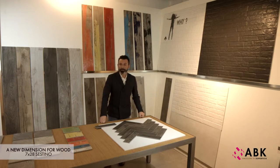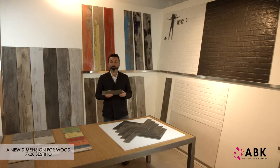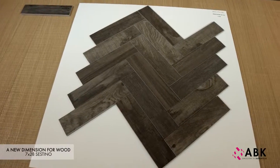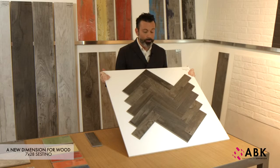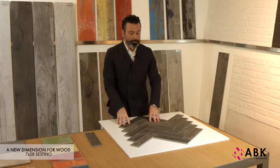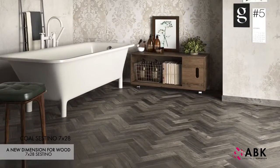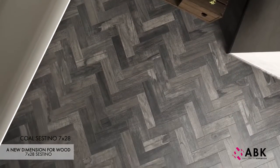To add character and an element of novelty to the Dolphin range, the new 7x28 cm Sestino size comes in the two darker colours of the series — Coal and Oak. This is a typical size used for terracotta tiles laid in a herringbone pattern. Considering the design of a complete space, such as an entire apartment, we can imagine using this format as a special floor covering in a specific room while maintaining a sense of continuity with the rest of the house. Dolphin Sestino therefore creates extra design potential by combining different materials to give new vigour to the ABK wood effect.